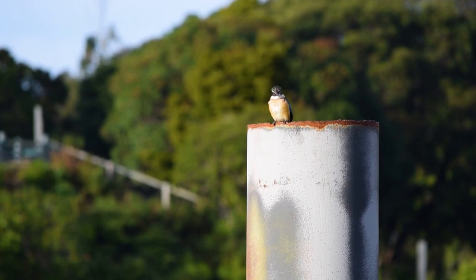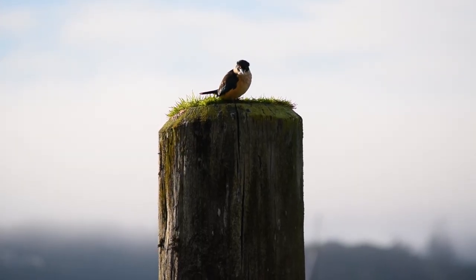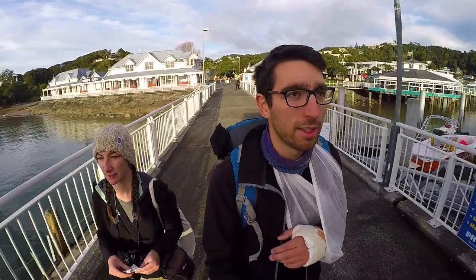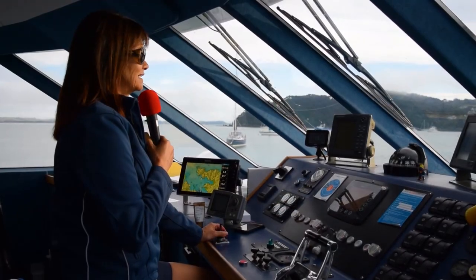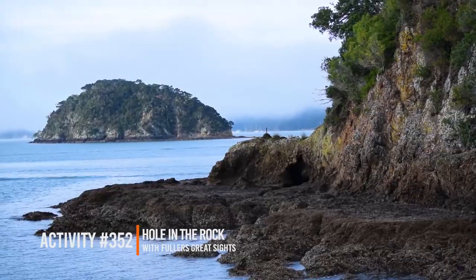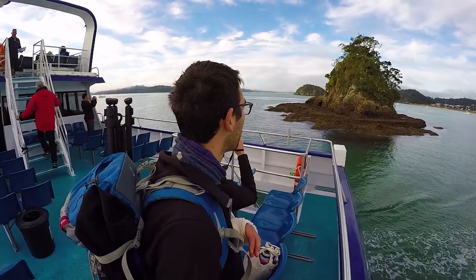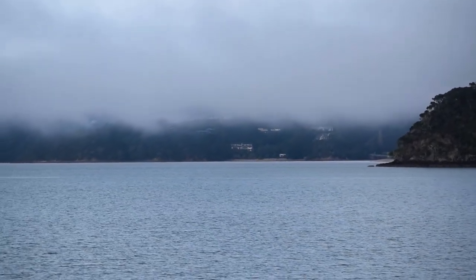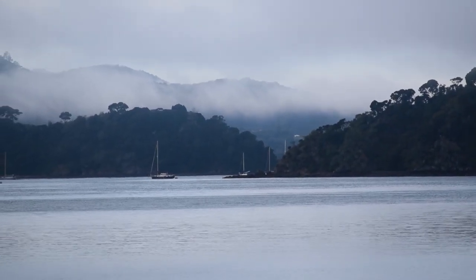Even before starting our Hole in the Rock slash Dolphin Cruise with Fuller's Great Sights, we are seeing heaps of wildlife already just on the Paihia Wharf — all sorts of birds, like this cute little kingfisher. The cruise we're taking is the Hole in the Rock and Dolphin Cruise, which is half a sightseeing tour where we get to explore the whole Bay of Islands, but also gives us the opportunity to do dolphin swimming if we have a dolphin encounter.